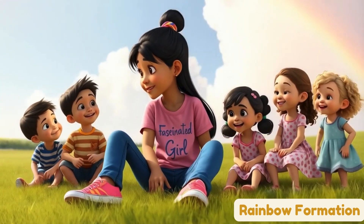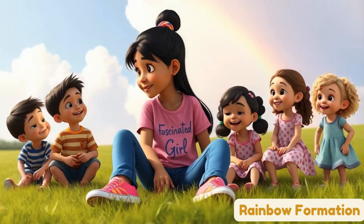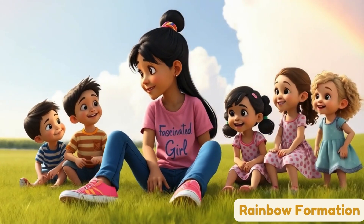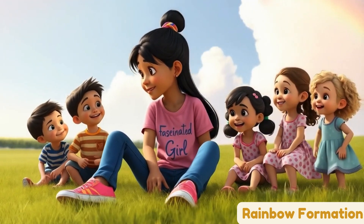Hi friends, I'm Neha, and today we're going on a fun adventure to learn about rainbows. Do you like rainbows? Yes! Yay! Rainbows are so pretty, and I'm going to show you how they happen. Let's go!